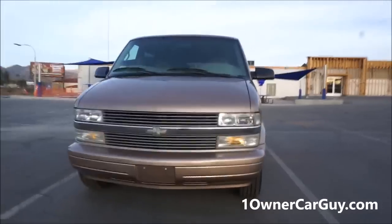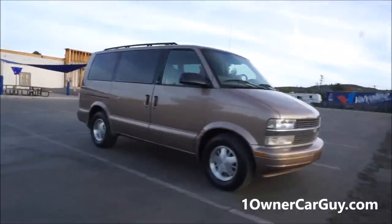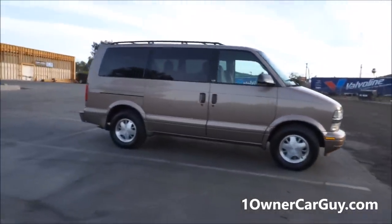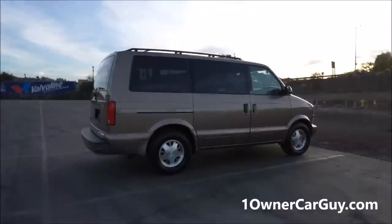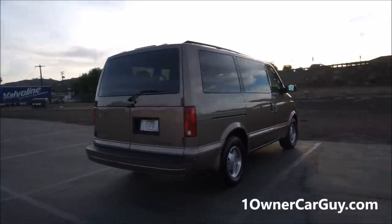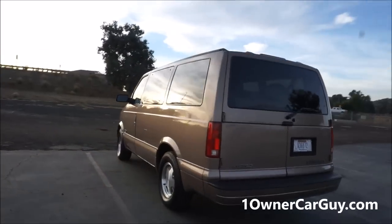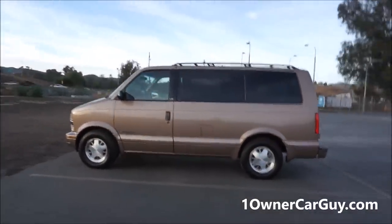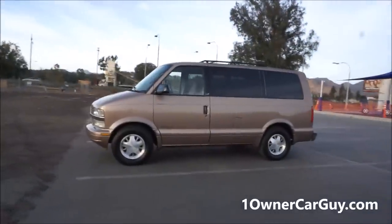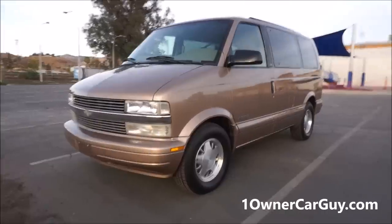Okay, well that's your once around — this is your twice around, and then we're gonna hop in and do a test drive. Nathan, 406-546-8748, call me anytime. oneownercarguy.com — there'll be 60 to 100 pictures on there. This is the nicest Astro Van I think I've ever had. I had a blue and gray one that was nice, but this one's nicer. The wheels, everything about it — this is a beautiful van.